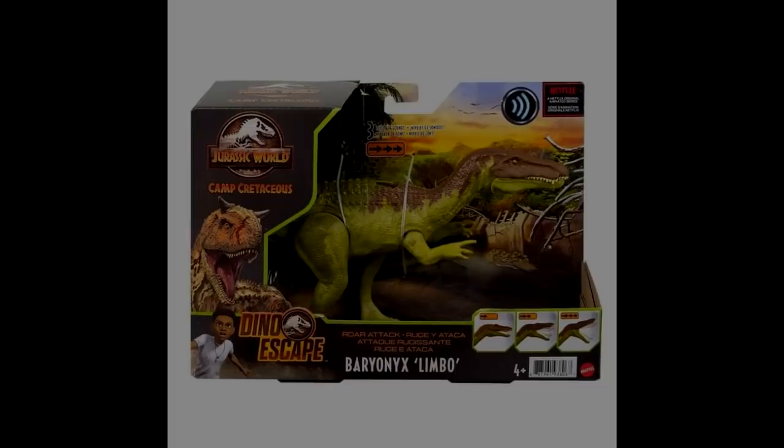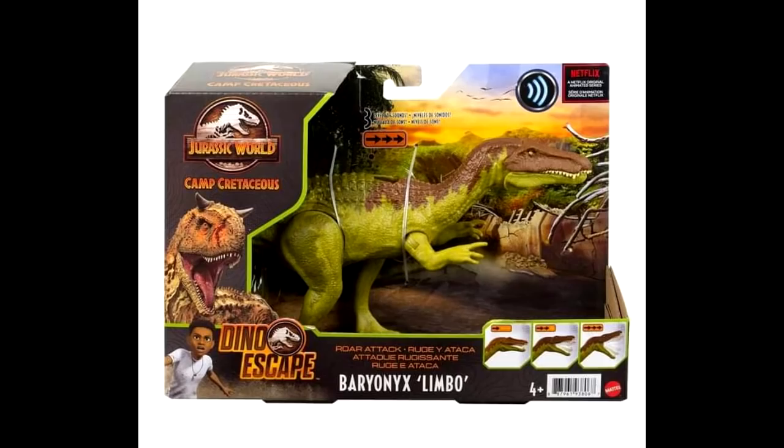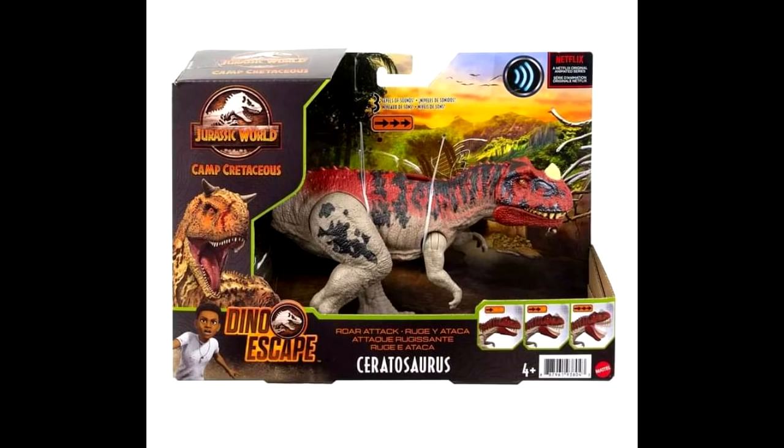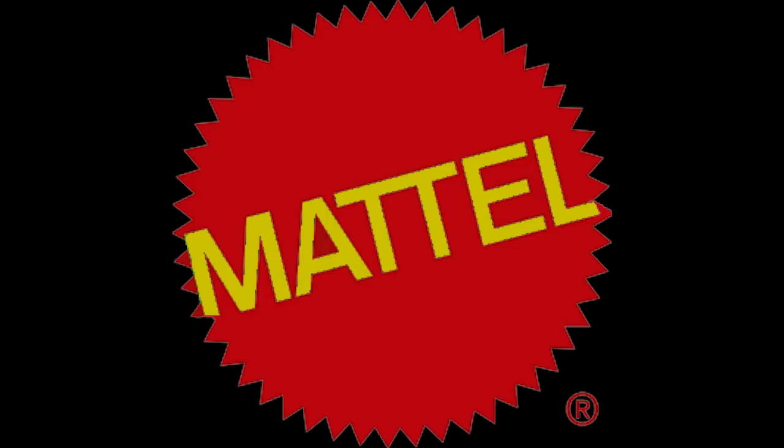Speaking of these figures, we actually have a look at them in packaging — both the Ceratosaurus and Limbo. It's exciting to see them in package because it means the release hopefully isn't too far off. The Ceratosaurus actually looks even better in the in-box image than in the previous photos. I'm definitely very excited about all of these upcoming Mattel figures.